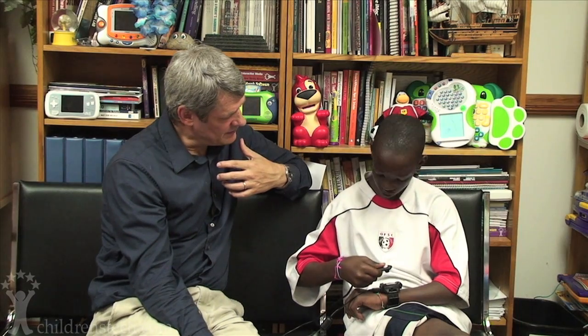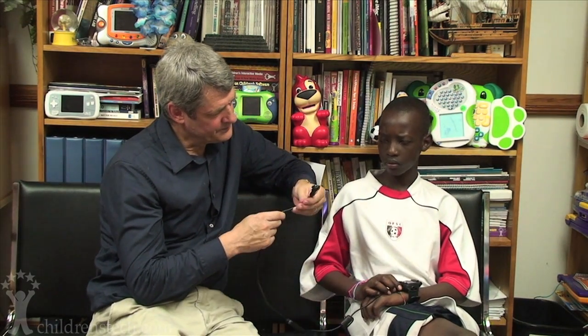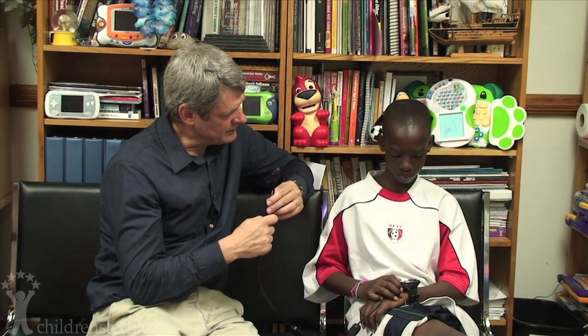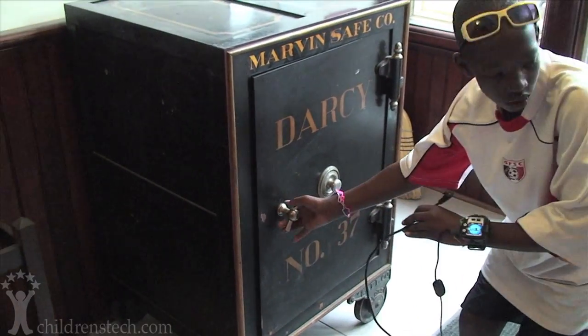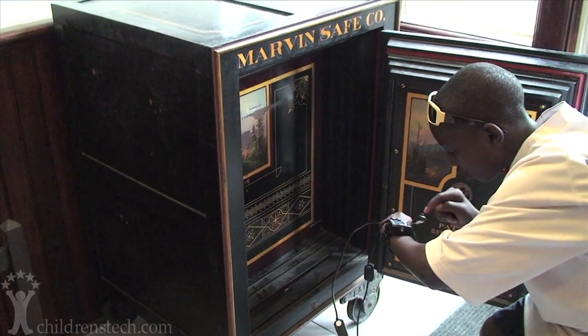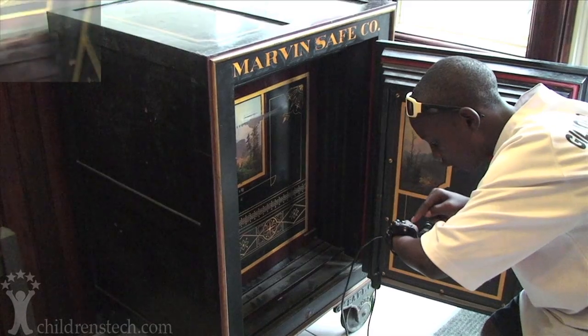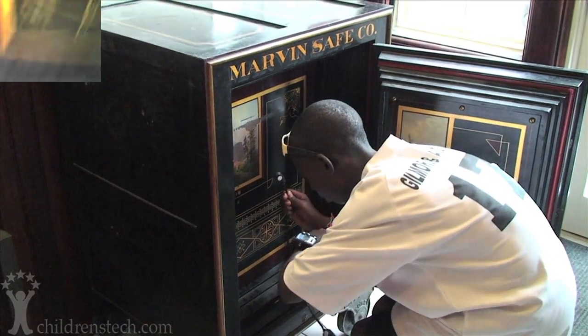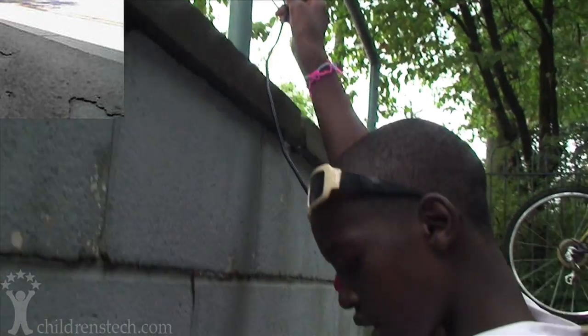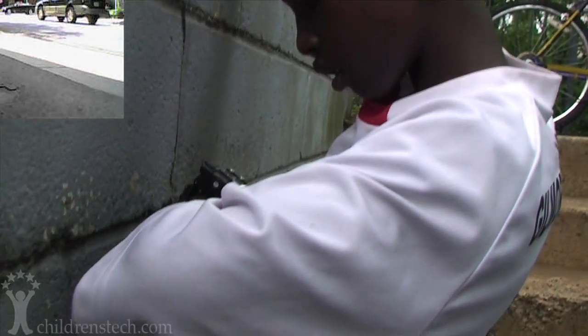I've heard that there's a thief that has been on the loose. There is? Mm-hmm. Have you heard about it? No. Yeah. I was wondering if you might do a little detective work — see if you could find out who it is. Okay. All right. Let's do it.